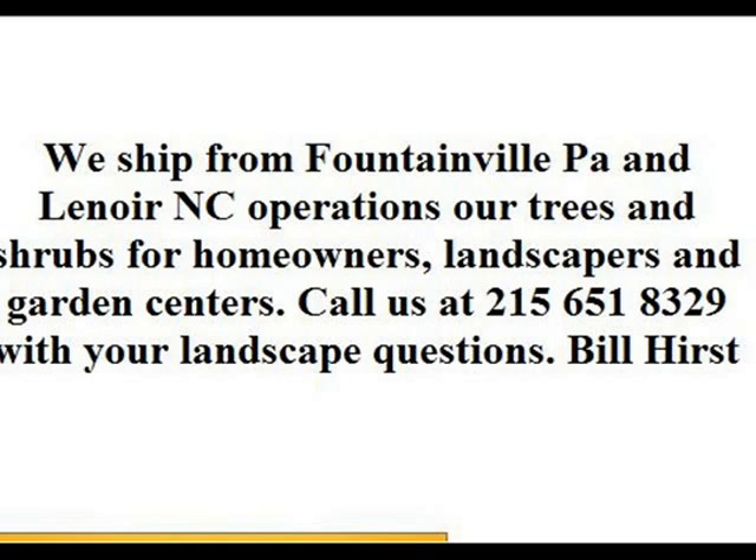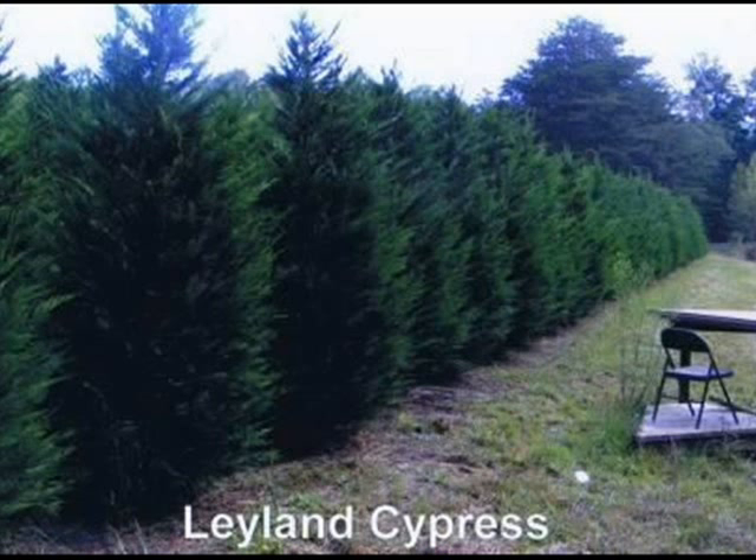You're always welcome to come to our facility to see our operations and tour our nursery. Thank you — call us at 215-651-8329.